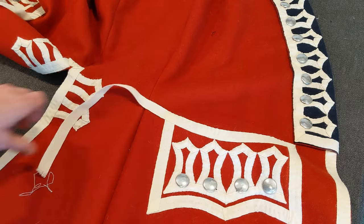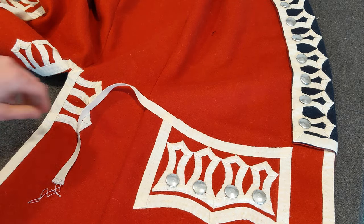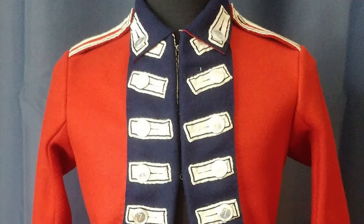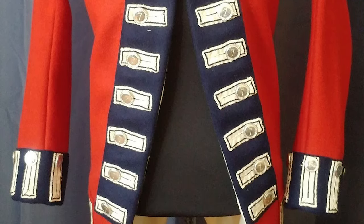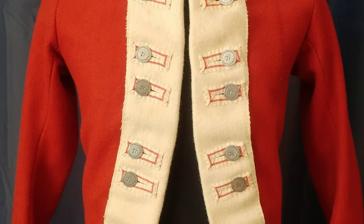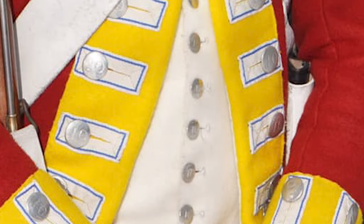Once folded, these loops would be sewn to the cuffs, lapels, and collars of the coat, as well as to the turnbacks and to the rear of the coat near the small of the back. On the lapels, the loops would usually be sewn on in pairs of ten around the buttons, and could either be evenly spaced along the length of the facings or spaced out in sets of two. Crucially, the lace of each regiment also came with a unique pattern of various colored threads woven along the inner and outer edges.